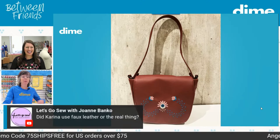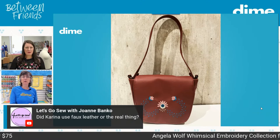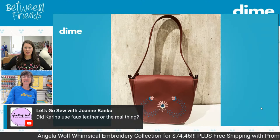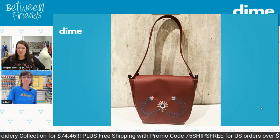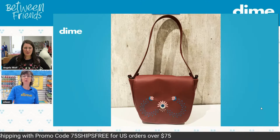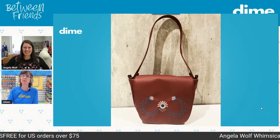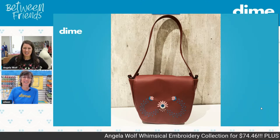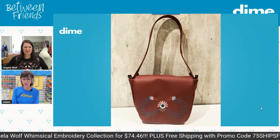Our good friend Joanne Banco from Let's Go Sew asks: did Karina use faux leather or is that the real thing? She usually uses marine vinyl and things like that, but she uses a lot of leather. Karina, answer away. Nice to have Joanne Banco here — always great to hear from her, a good friend who does beautiful embroidery with you too.